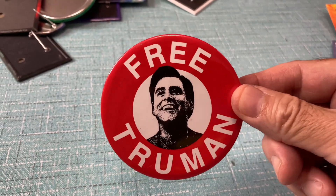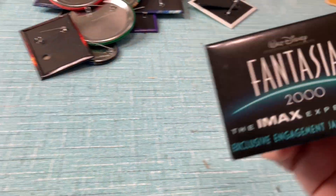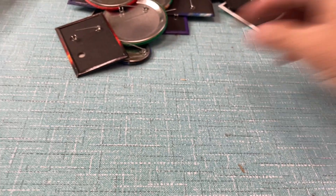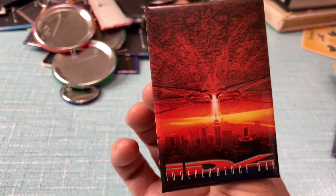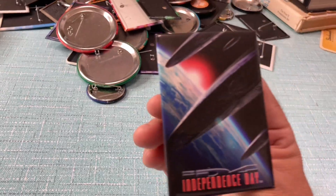I'm not going to say much because obviously these are all self-explanatory as to what movie they are from. I think there was a blue one of these also — Independence Day. Yep, here we go.